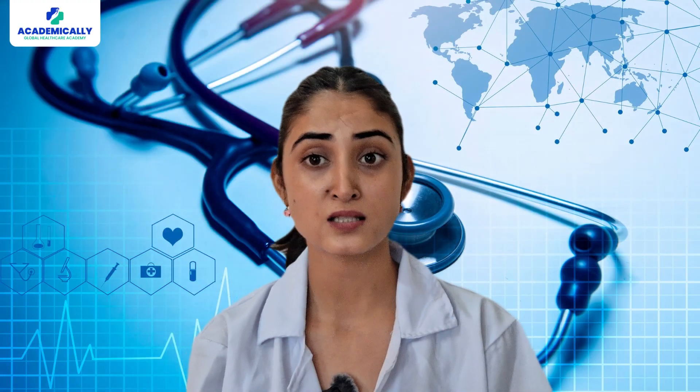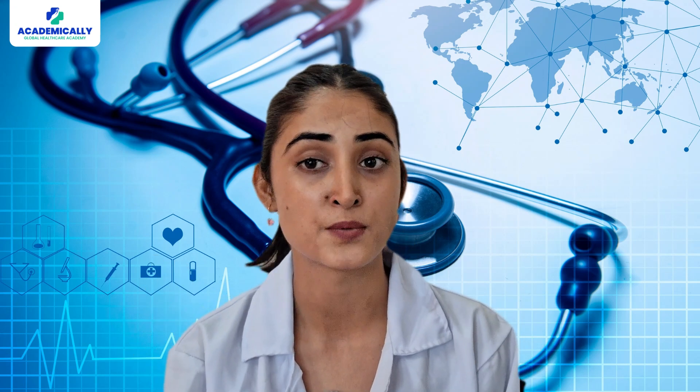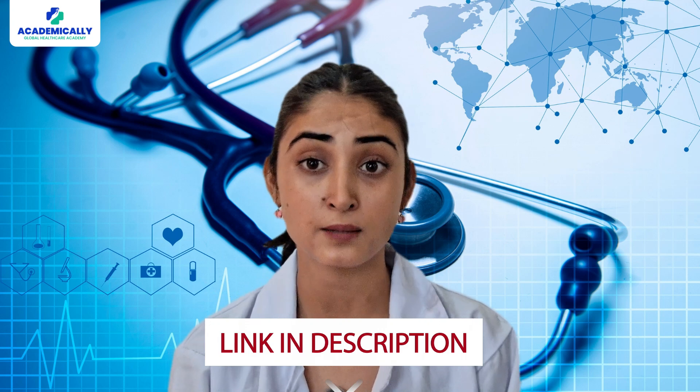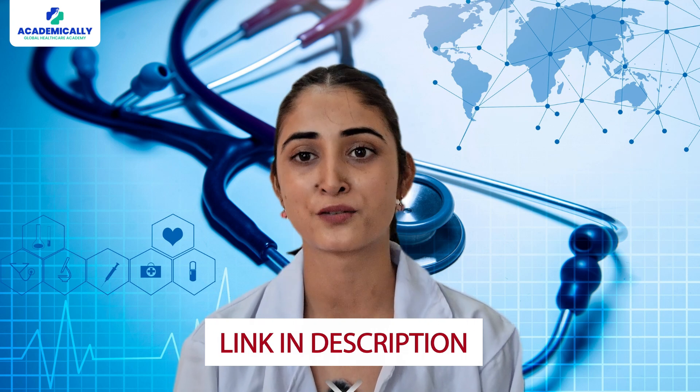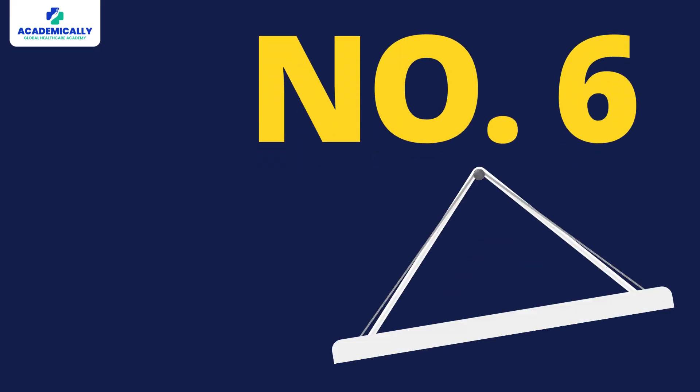Number five: choose your study resources wisely. When you start your preparation journey, you might get confused about what study materials to refer to, as there is an ocean of them available. Selecting the right study resources plays a huge role in your AMC exam success. The link to the reading materials suggested by the Australian Medical Council will be given in the description box.